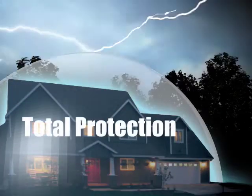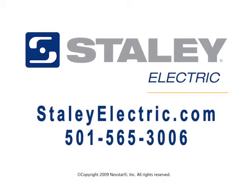We can install one for you today. Call us — we're your whole-house surge protection specialists.